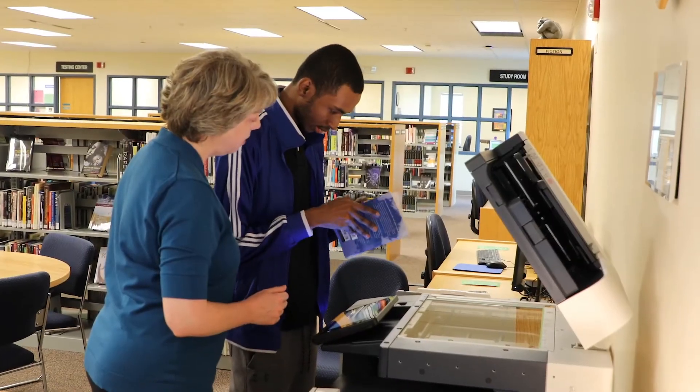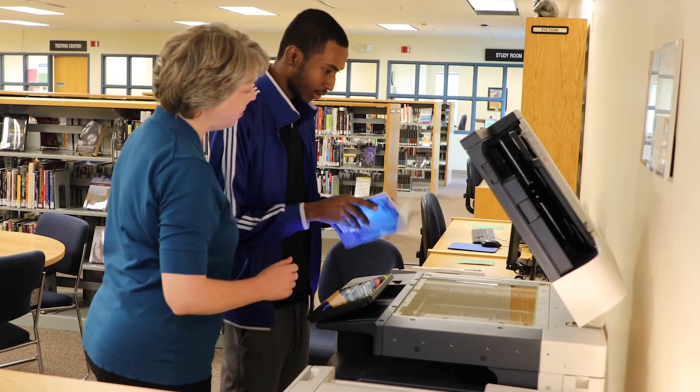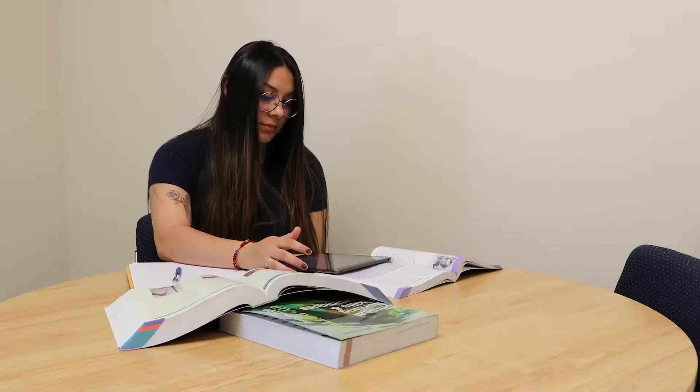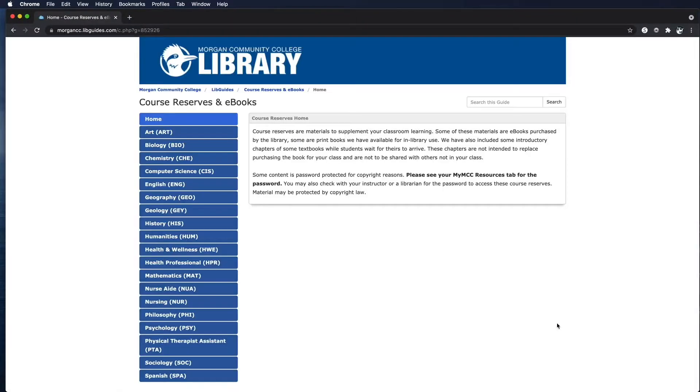The library is also where you can print, scan, make copies, use a computer, reserve a study room, check course reserves, and get basic help with your D2L classes.